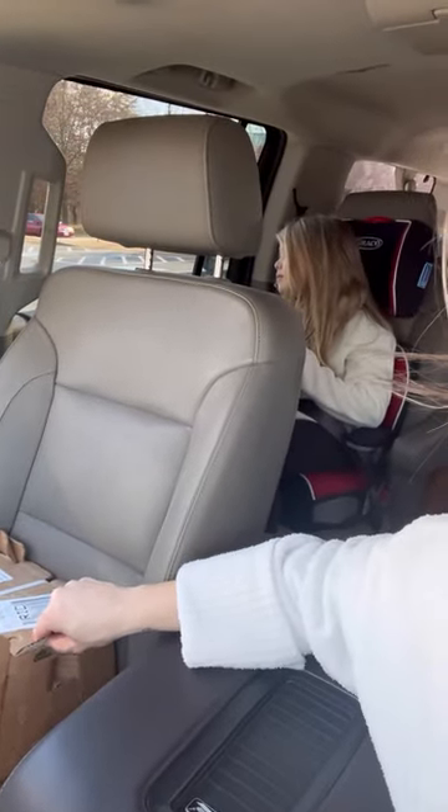Stay tuned — guess what we got! Can you hear that? They're being kind of quiet. Baby chickies are here — we ordered 15. There's supposed to be 14 hens and one rooster.